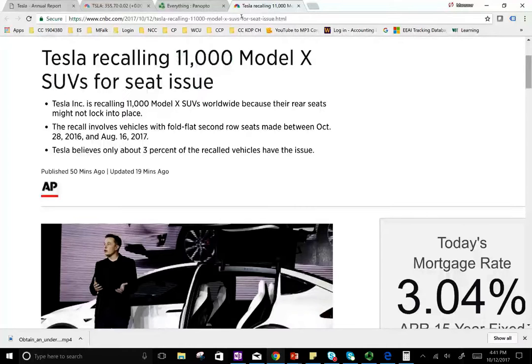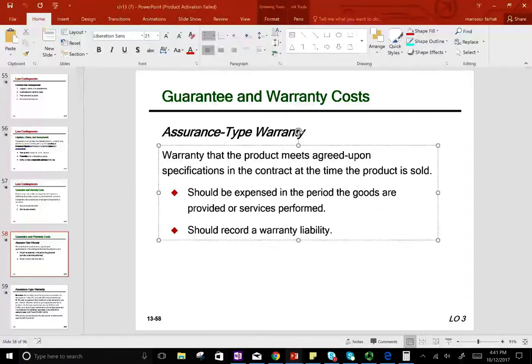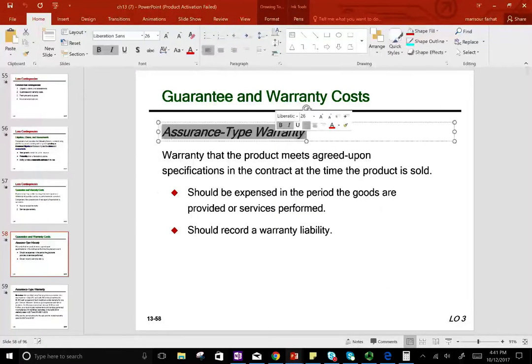So what is the issue here? The issue is warranty. If you are taking my class or intermediate accounting, we talk about something called assurance-type warranty — warranty that the product meets agreed-upon specifications.